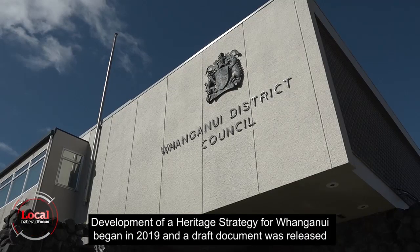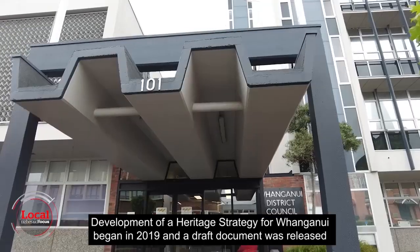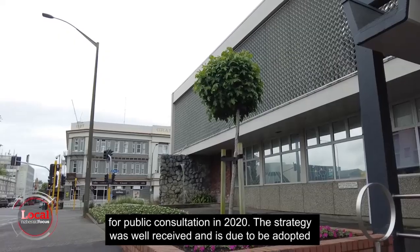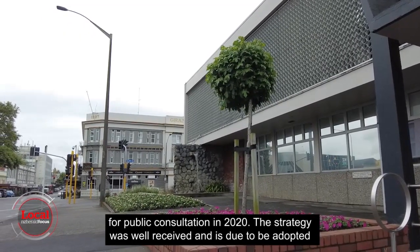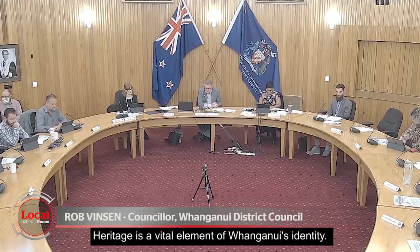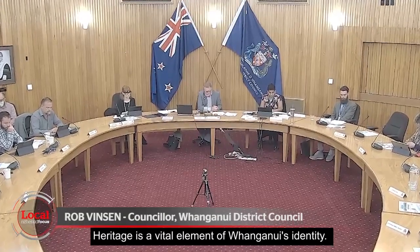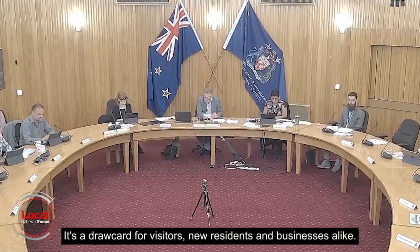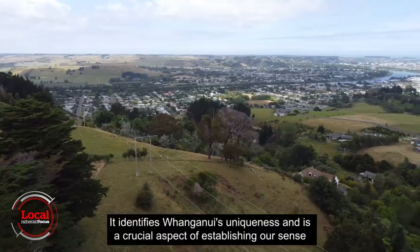Development of a heritage strategy for Whanganui began in 2019 and a draft document was released for public consultation in 2020. The strategy was well received and is due to be adopted after some agreed amendments.